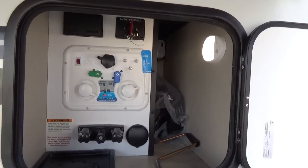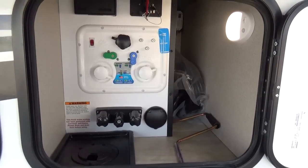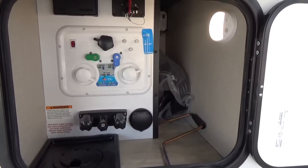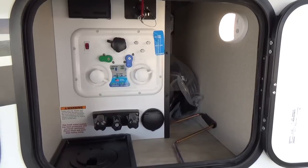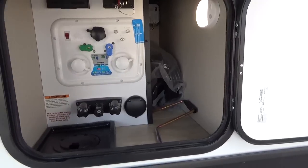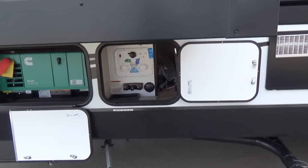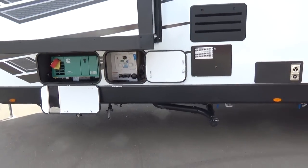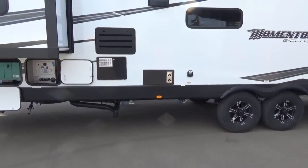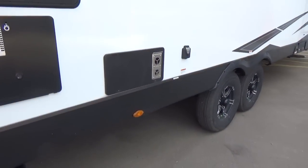You've got an enclosed utility center here with outside shower, fresh water connection, black tank flush, and a water pump switch. It has the B&B utility center — very similar to the Nautilus, all color-coded, very easy to use — battery disconnect switch and motion sensor lighting, all right here and lockable. You have 100-gallon fresh water capacity on this trailer, which is absolutely fantastic. Gray capacity is 57 gallons and black is 57 gallons as well.